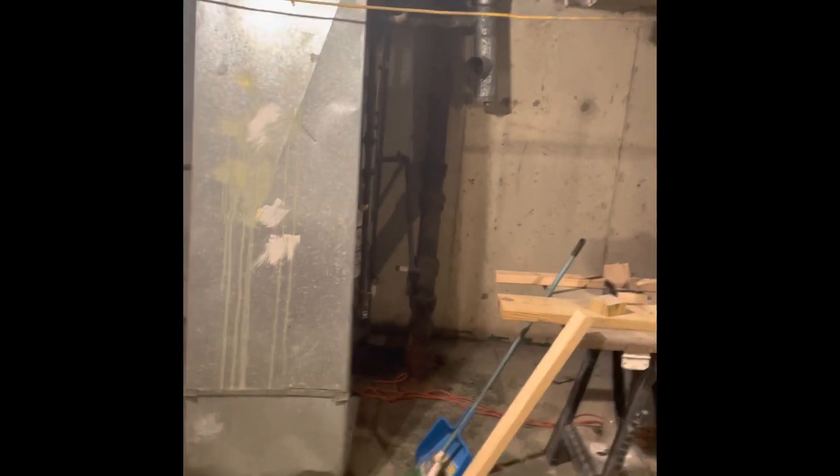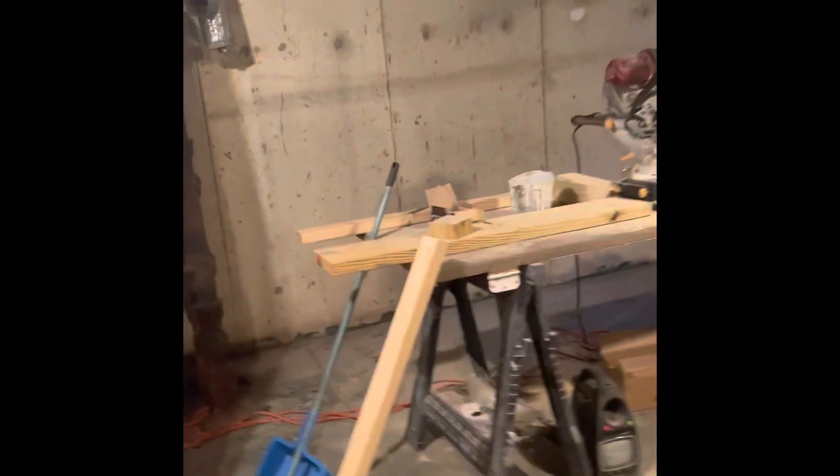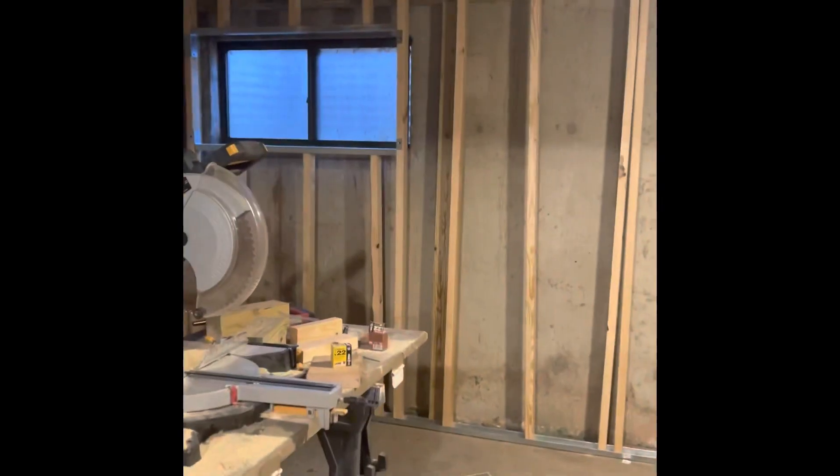Alright guys, so this is the basement. As you can see, they're putting up some framework because they're going to finish it and hopefully make it look really nice to kind of be like a secondary living space. So yeah, this is what that looks like. I'm going to take you guys upstairs.